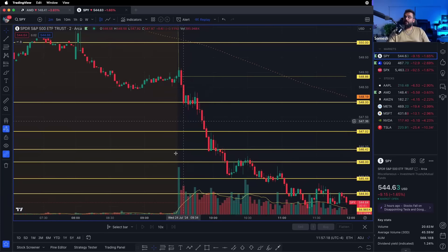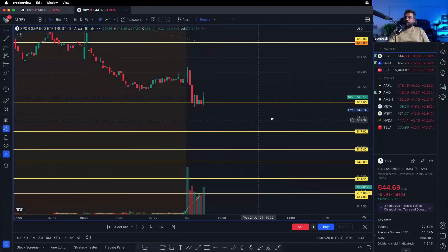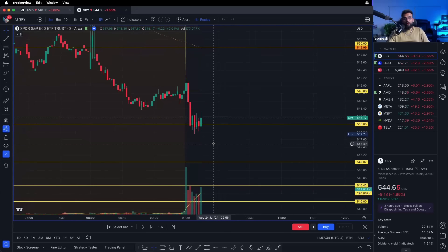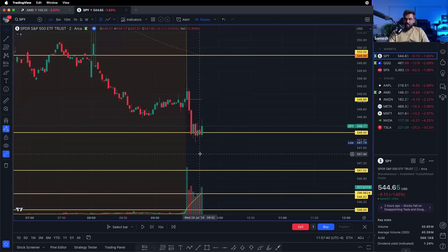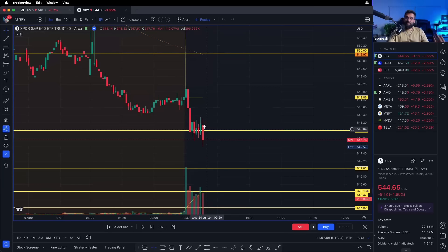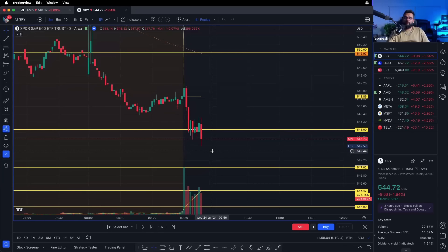For the SPY trade: SPY broke below the pre-market low — clear break below — and started forming a beautiful flag at the bottom. I didn't jump in on the break of the flag because I was still in the NVIDIA trade and wasn't watching. I personally like to wait for a little pullback if a big candle has already happened. I don't like to enter straight after a big candle — you're paying expensive premium prices.